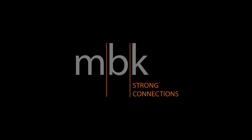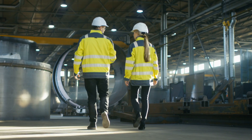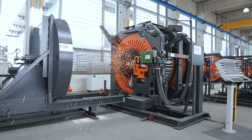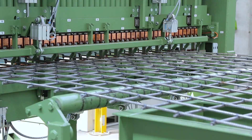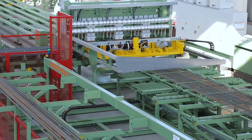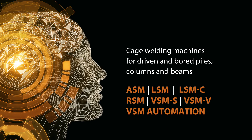Welcome to MBK Maschinenbau. We produce cage welding machines for the piling and building industry.